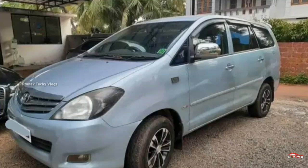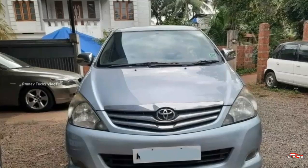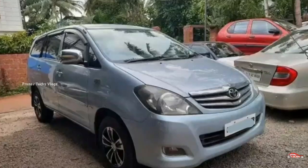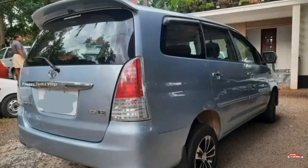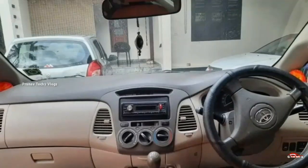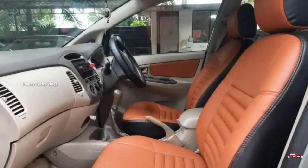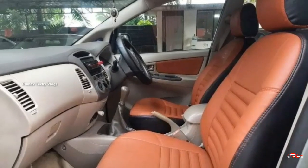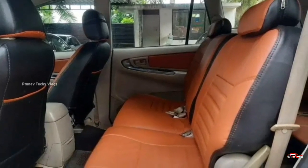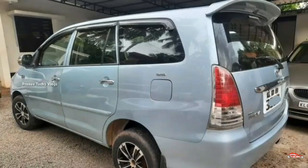Toyota Innova, 2009 registration. You can also see it — it is 1.34 lakh km. It is a manual transmission. You can see the interior is wide. The existing passenger room is also like a new vehicle. You can also see the original car with 3rd party insurance.